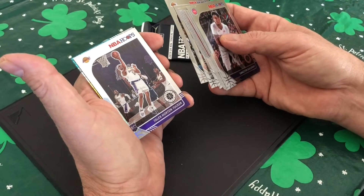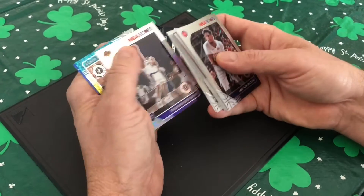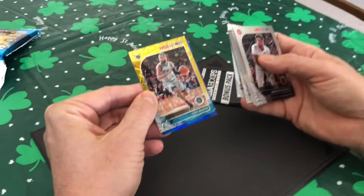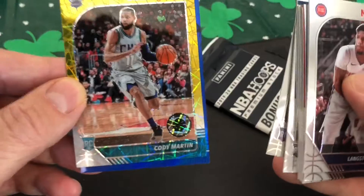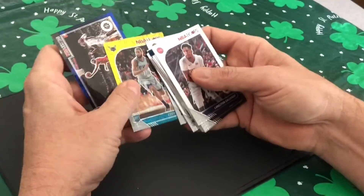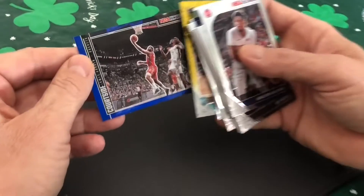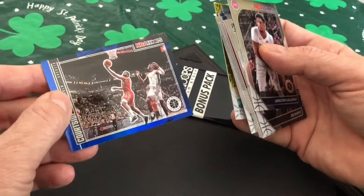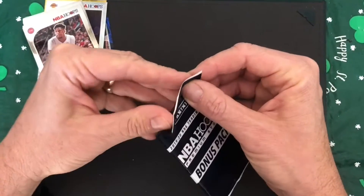We've got another rookie card of Talon Horton Tucker. We've got a special card — that's nice. And it's a rookie of Cody Martin. And then the last card is the court side of James Harden. Now let's move on to the bonus pack.